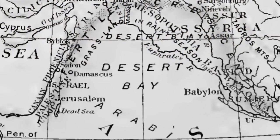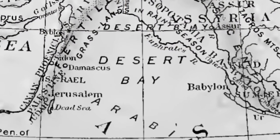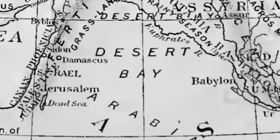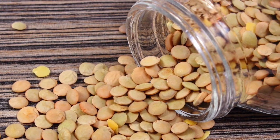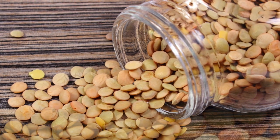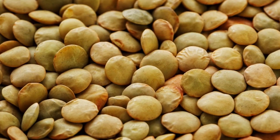Lentils were first cultivated in the Fertile Crescent 6,000 to 10,000 years ago. The production of this crop then spread to North Africa, Europe, and other places. Today, Canada and India are the largest growers of lentils.